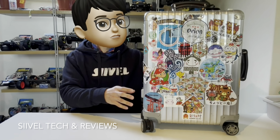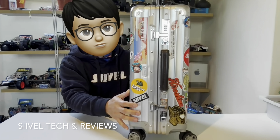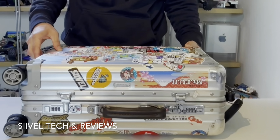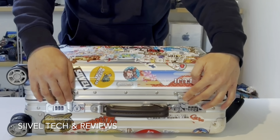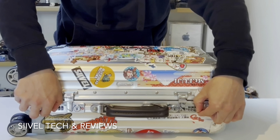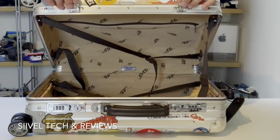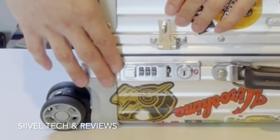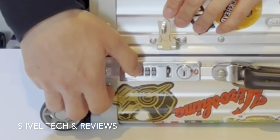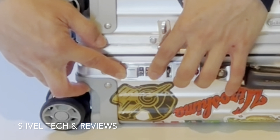Now let's have a closer look at the suitcase. It's made of aluminum, very shiny and rectangular in shape. On the side with the TSA lock, the suitcase is opened by dragging the lock buttons apart — when we drag them, the lock pops up. If we want to reset the password, instead of dragging the button apart, we push the button towards the number rollers so that we can reset the password.